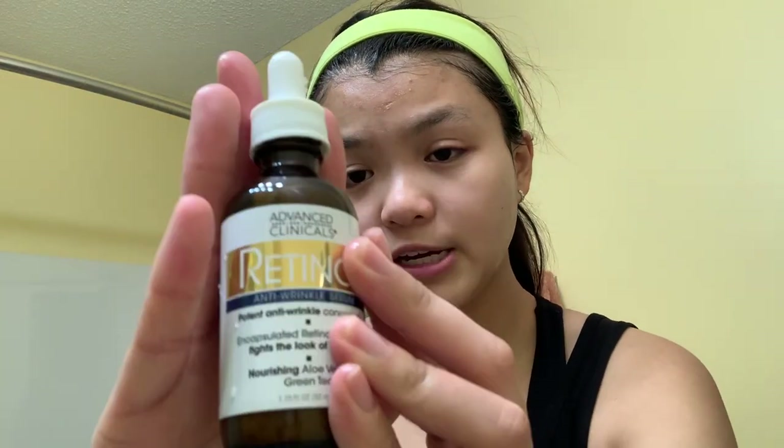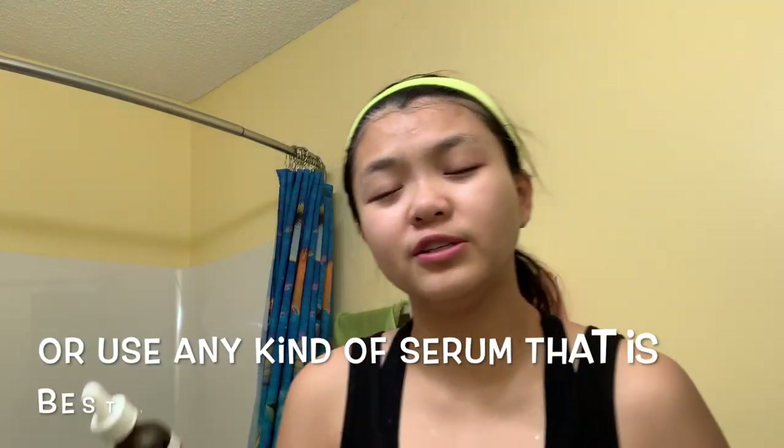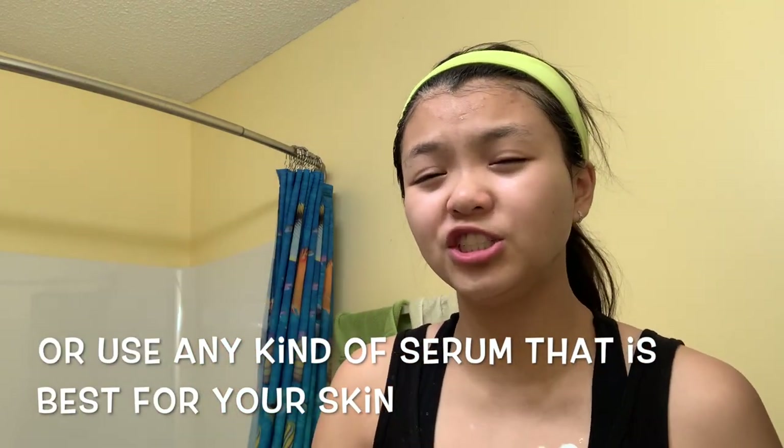Right now I'm gonna use the Retinol Anti-Wrinkle Serum. I would recommend using this, or a collagen or vitamin C serum, because it actually helps your skin a lot. I'm kinda out of this but there's a little bit left, so I better get some more. Before I add my moisturizer, I'm gonna let the serum sit on my face for about 5 minutes.